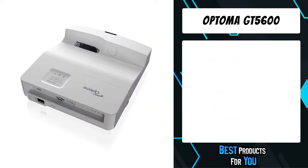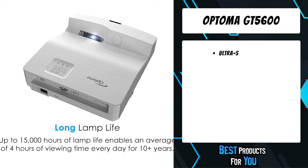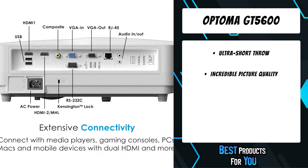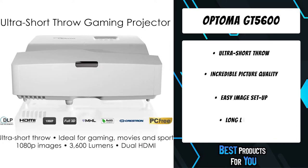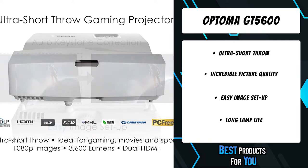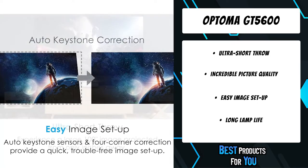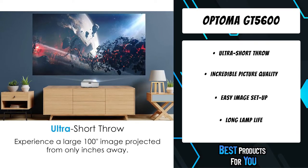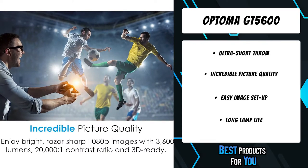The fourth product on the list is the Optoma GT5600. The GT5600 ultra short throw lens creates a supersized 100-inch image, transforming gaming into an esport spectacle. A 20,000:1 contrast ratio and advanced optical lens produce highly detailed graphics, deep shadows, and astonishing textures for big screen gaming and home video viewing. Experience a large 100-inch diagonal image projected from only inches away with an ultra short throw lens.